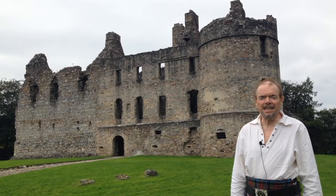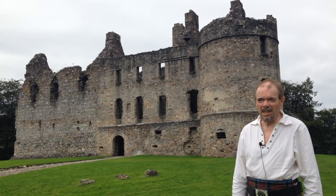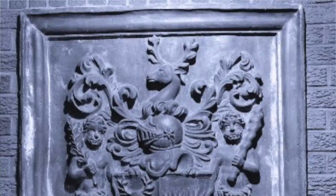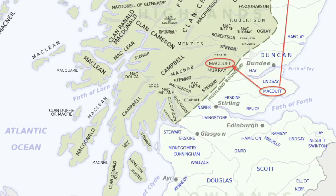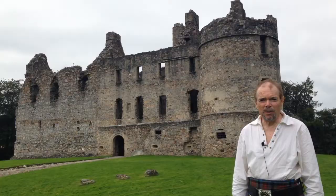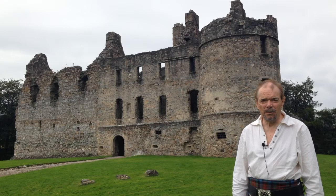Now I'm in Banffshire, and behind me stands the splendid Balvenie Castle. There was first a castle on this site in the 12th century. It's associated with the Comyns and later belonged to the Black Douglases and the Douglas clan in general. Ultimately it fell into the hands of the Duff family — the very same family who were originally Macduffs in Fife, one branch having gone north after about 1200 to end up in Banffshire, becoming a very powerful family occupying perhaps as many as 40 different residences spread all over Banffshire.